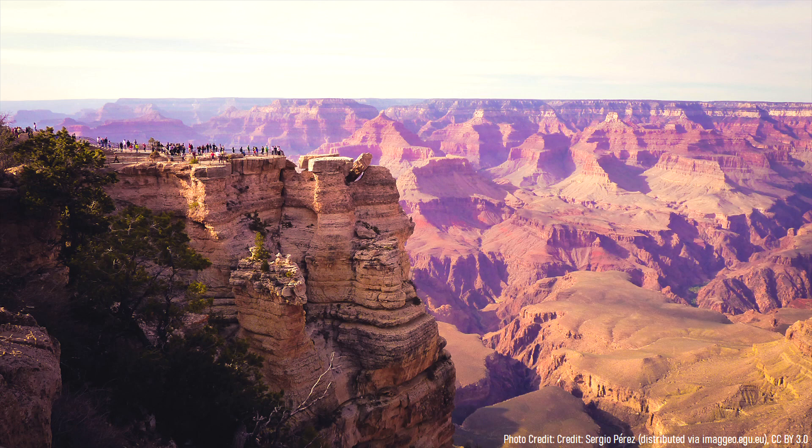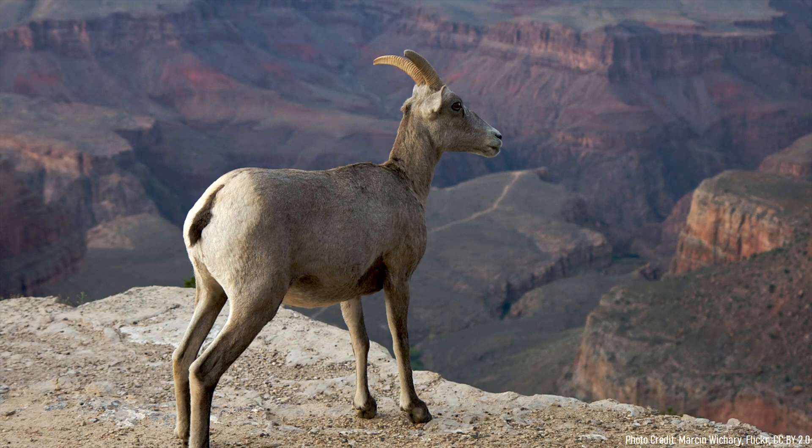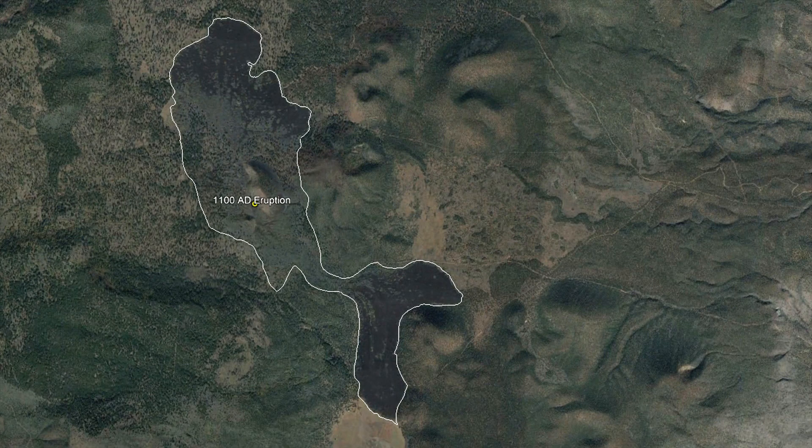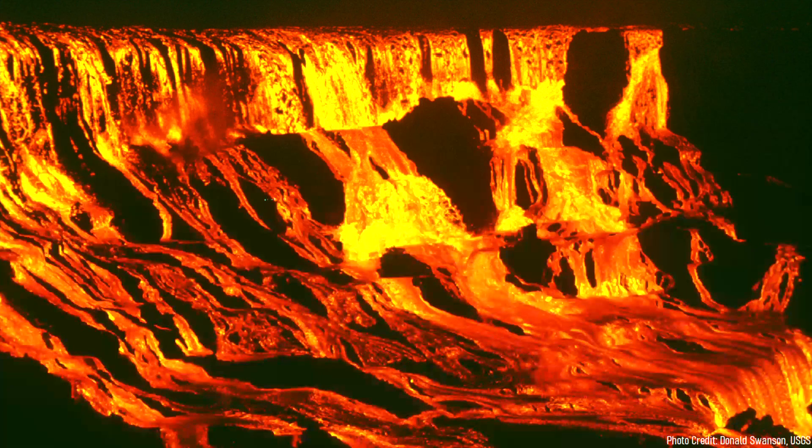However, despite being one of the most visited tourist attractions in the United States, there are many things about the Grand Canyon which people do not know. For example, the Grand Canyon contains an active volcano called the Uinkaret Volcanic Field, which last erupted a mere 900 years ago, and even erupted lava into the literal middle of the Grand Canyon.